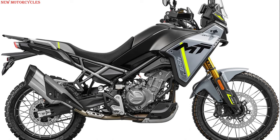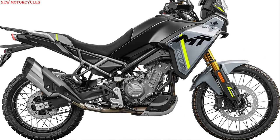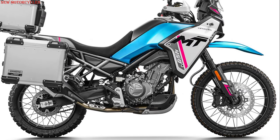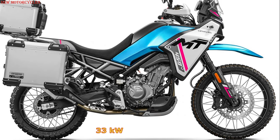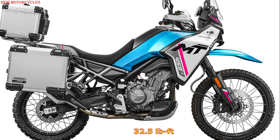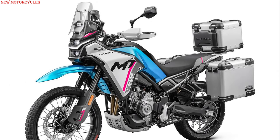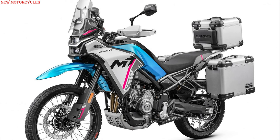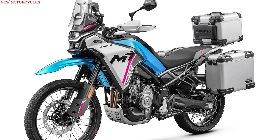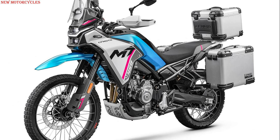The heart of the CFMoto 450MT is a 449cc water-cooled DOHC parallel twin engine delivering 44 horsepower at 8500 rpm and 44 newton meters of torque at 6250 rpm. What sets this engine apart is its 270-degree crankshaft, ensuring a distinctive and satisfying throaty sound akin to a V-twin. It's also A2 license-friendly without the need for a restrictor.